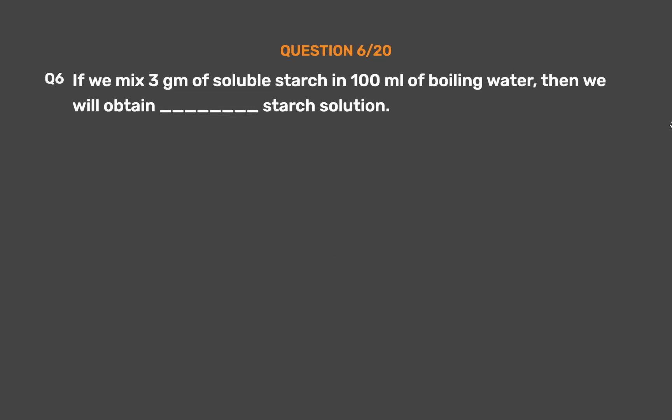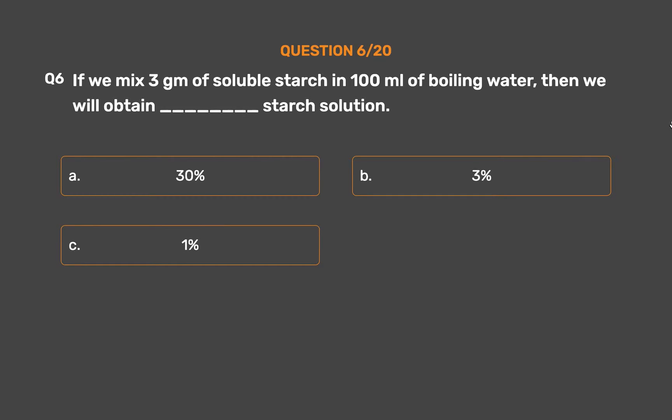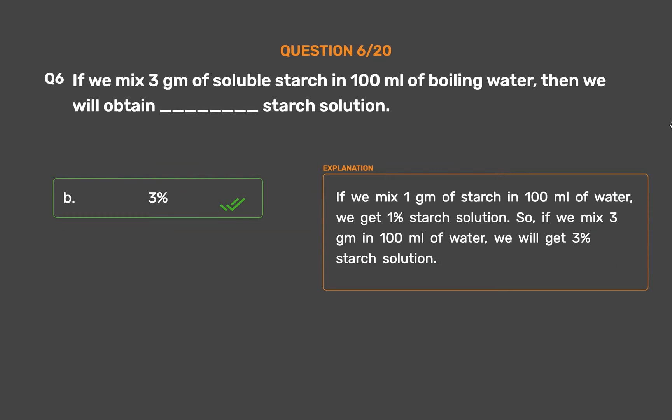Question number 6: If we mix 3 grams of soluble starch in 100 ml of boiling water, we will obtain a ___ starch solution. Option A: 30%. Option B: 3%. Option C: 1%. Option D: 33%. The correct answer is Option B, 3%. If we mix 1 gram of starch in 100 ml of water we get 1% starch solution, so if we mix 3 grams in 100 ml of water, we will get 3% starch solution.